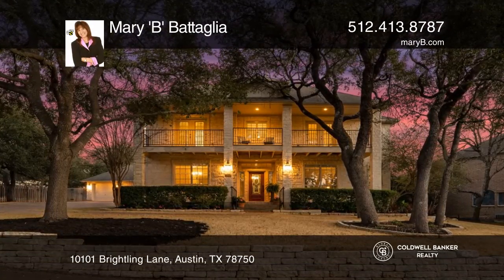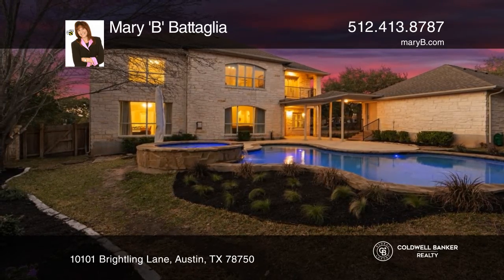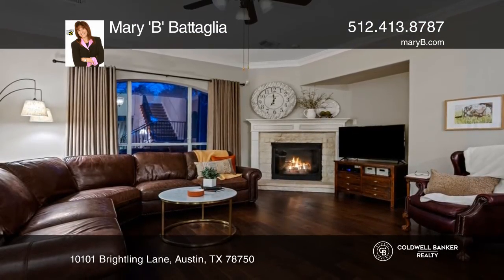This stunning executive home features five bedrooms and three and one half baths. Spectacular oasis on over a third of an acre with a sparkling saltwater pool.